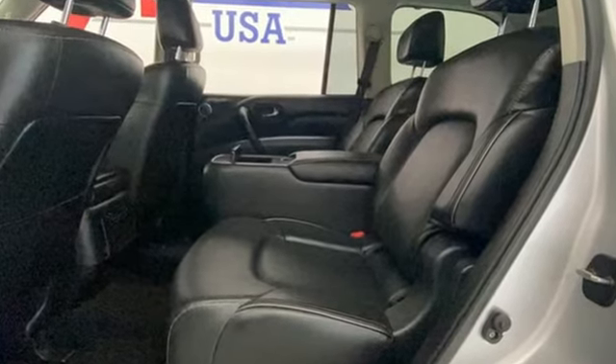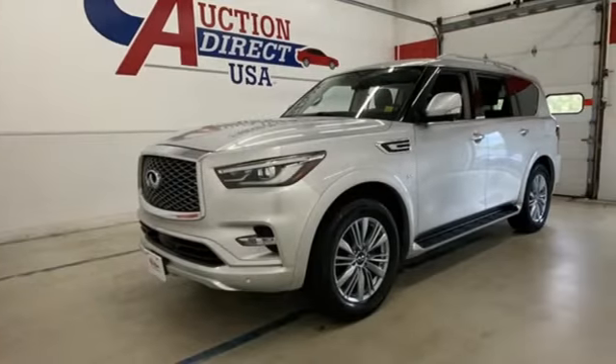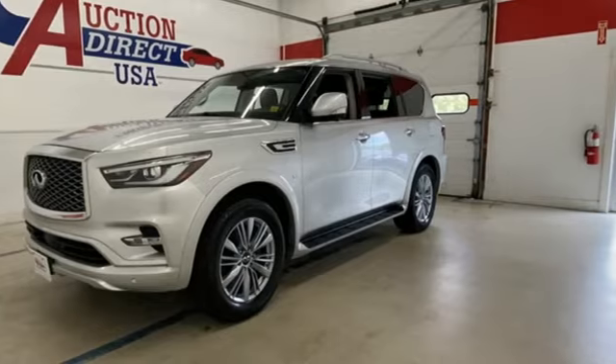Infiniti — superior craftsmanship surrounds you with infinite possibilities. Experience it for yourself today.